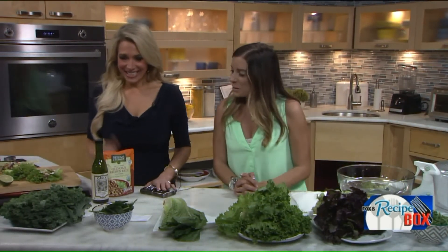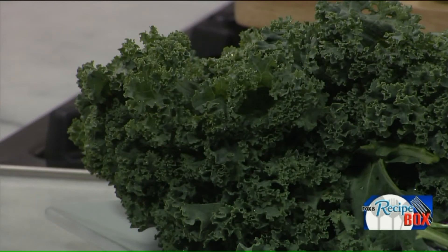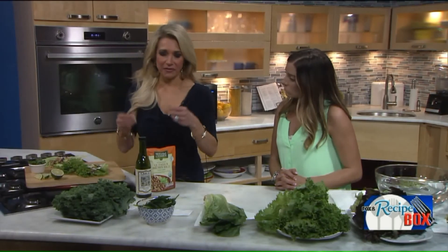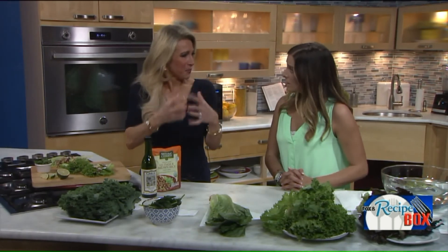Kale is the power green — it really is. It's one of the trendiest salad greens for a reason. It is packed with vitamins A, C, and K, but it also contains calcium and potassium, making it a truly nutrient-packed salad base. If it feels too tough or coarse, try chopping it and adding a little sea salt, which breaks it down and makes it softer.